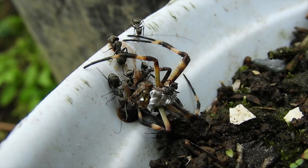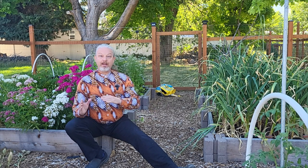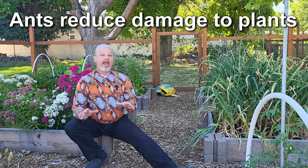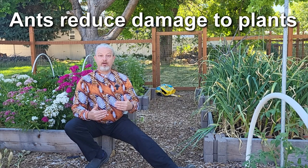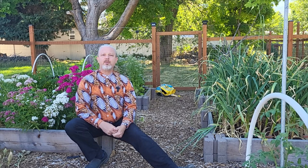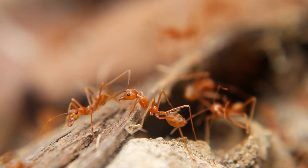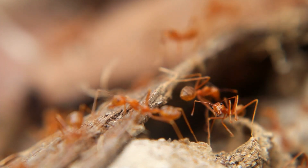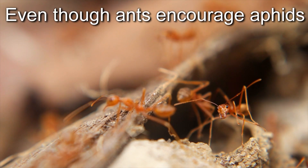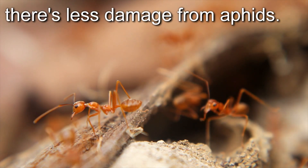Despite their negative impact on other pest predators, the damage from both non-honeydew and honeydew producing pests in crops populated by ants actually decreased. That shows us that even though ants increase the number of little suckers chewing on our plants, the total damage from that will go down with ant management. That's actually the bit of research that surprised me the most — it seems counterintuitive that even though ants are encouraging aphids, they're not causing more damage from the aphids.